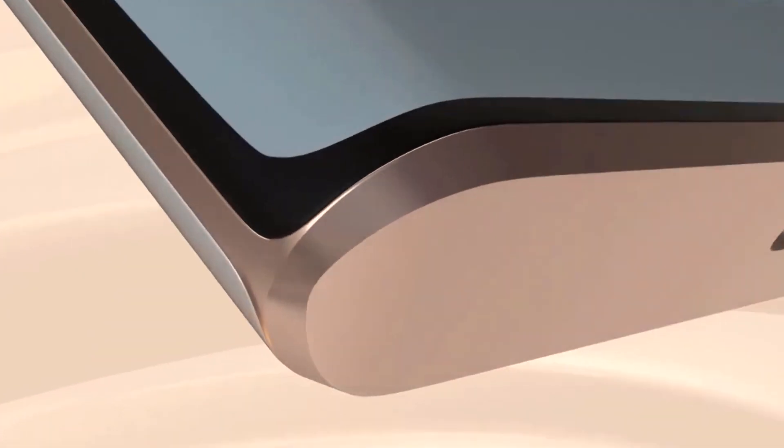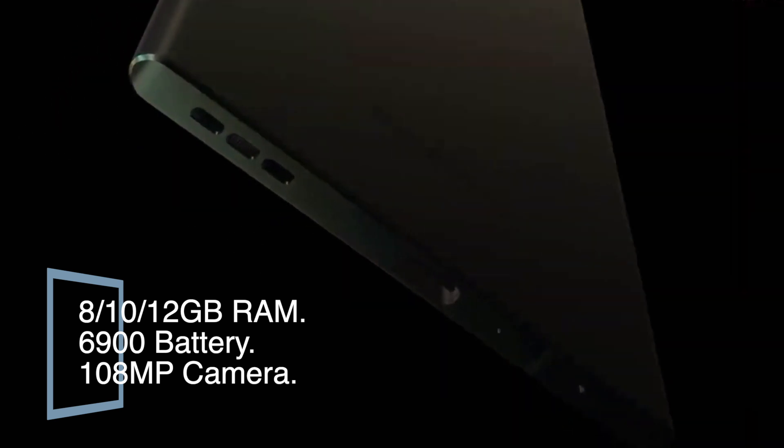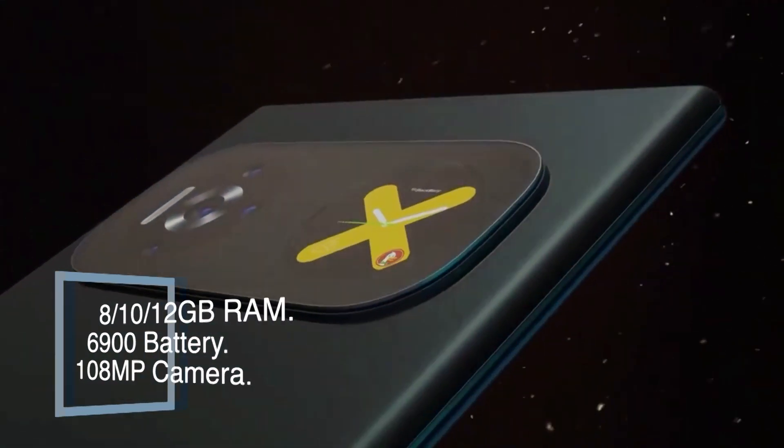The BlackBerry Note X 2022 runs on Android, launched in August, and features 12 GB RAM, a 6900 mAh battery, and a 108 megapixel camera.